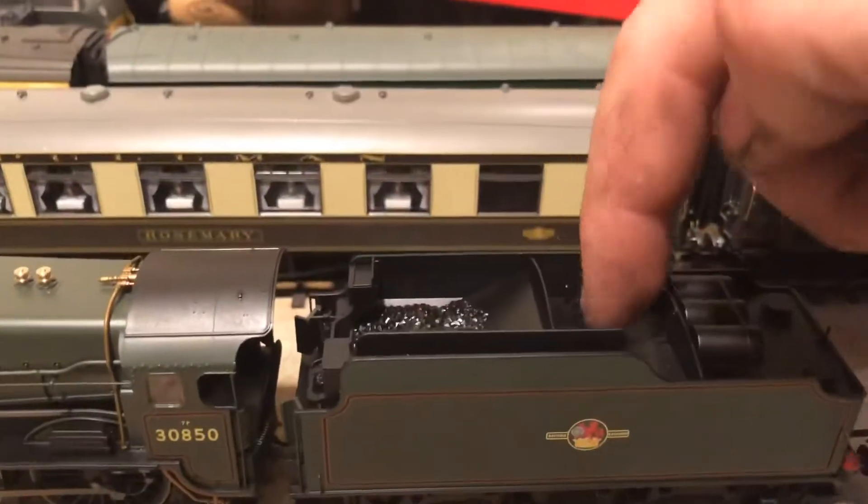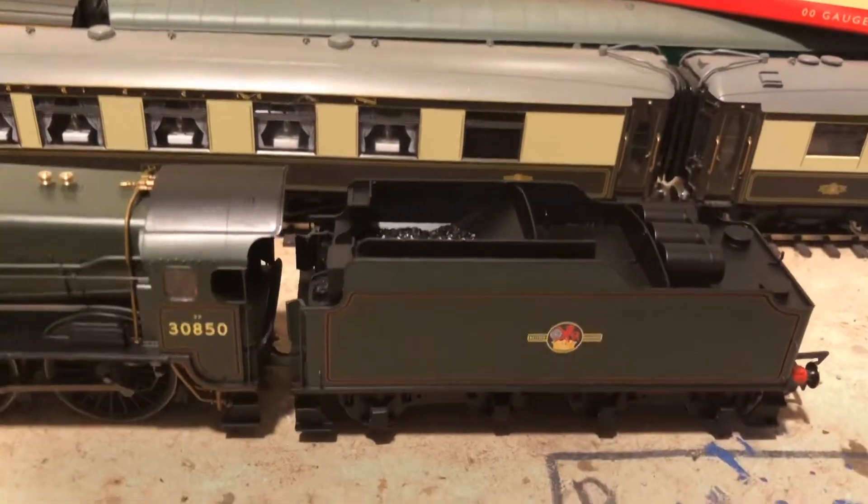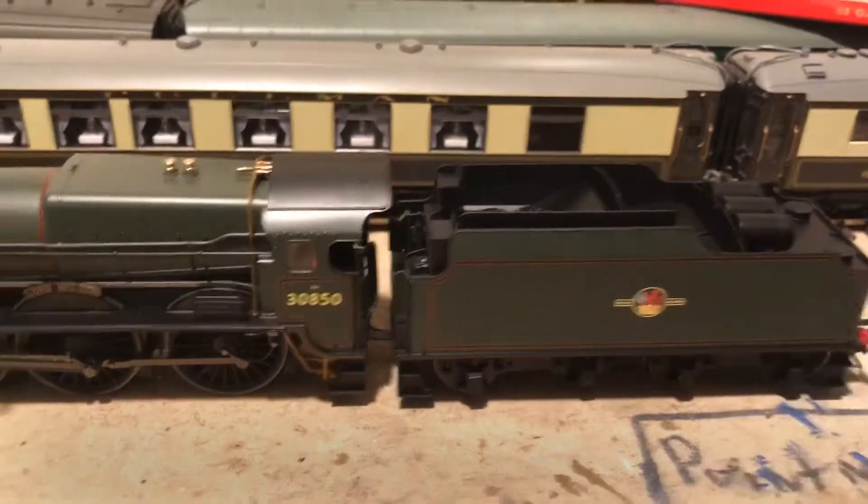The speaker and the chip I believe are in the tender. When you flip the loco over and have a look you can see it just under there, and you can see the bottom of the speaker through the bottom of the tender.